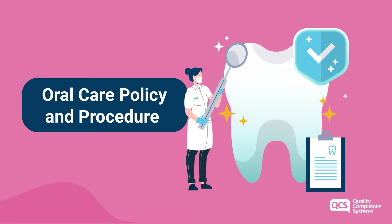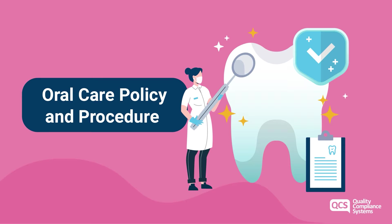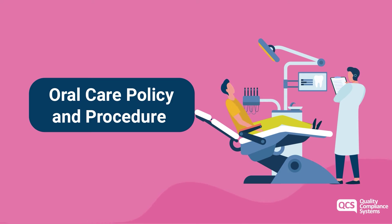This policy will support your understanding and management of a service user's oral care, which will be offered as part of the care planning and risk assessment process. The policy details aspects of oral healthcare including denture care that a service user might require, and a useful assessment tool for oral health and audit form included within the policy, which will support with the oral care service you can offer to people.